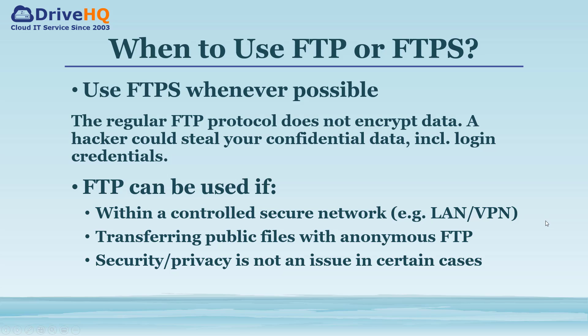So should you use FTP or FTPS? Obviously, FTPS is better and you should use it whenever possible. It is okay to use FTP in some cases, for example: 1. If you transfer data in a controlled environment, such as your local network or over a VPN connection. 2. If you transfer public files using anonymous FTP. 3. If security and privacy is not an issue in your specific use case.